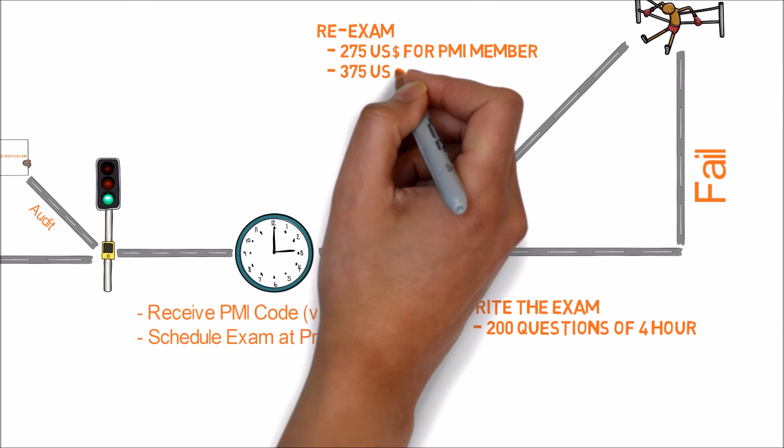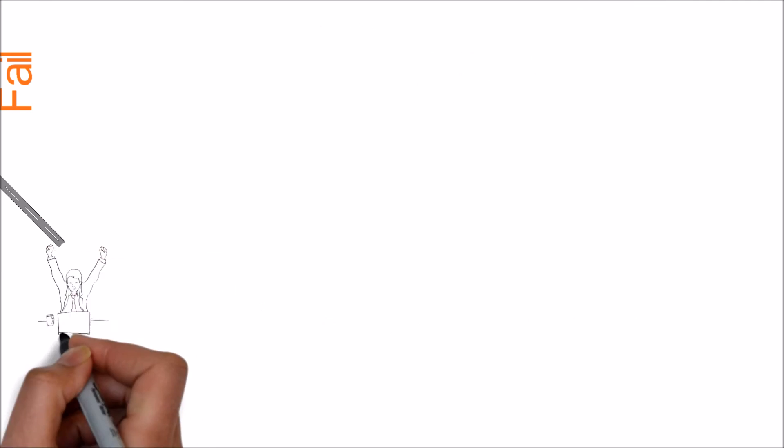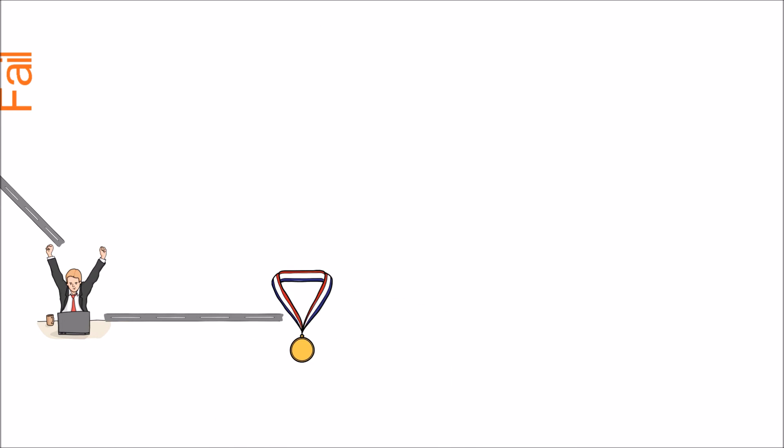Unfortunately, if you fail, no worries — you can retake the exam two more times. The re-exam fee is $275 USD for PMI members and $375 USD for non-PMI members.